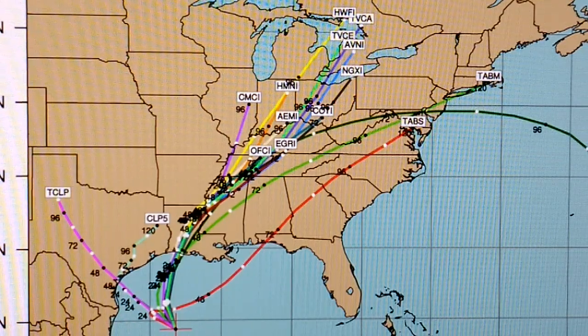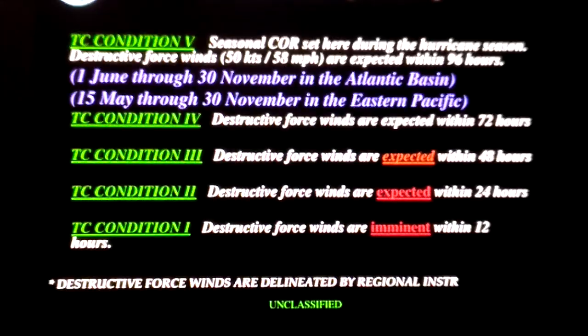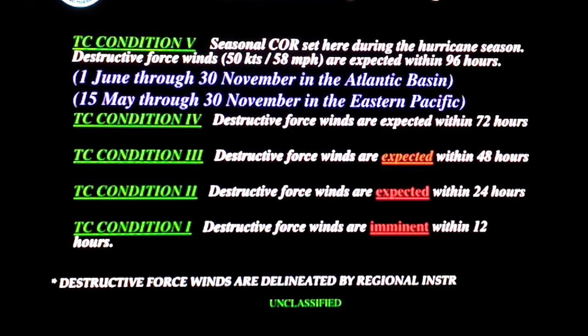Let me go back to clarify what these conditions are. Condition 5 would mean you would perhaps be on the very edge of a large hurricane within four days. Condition 4 means you're going to be getting hurricane-level destructive force winds within three days. Then basically the same thing for conditions 3 and 2 — it just drops the amount of time: two days, one day. TC Condition 1 means a hurricane is literally nearly on top of you and will be there within the day.